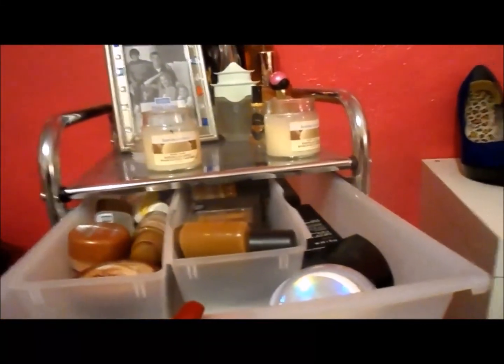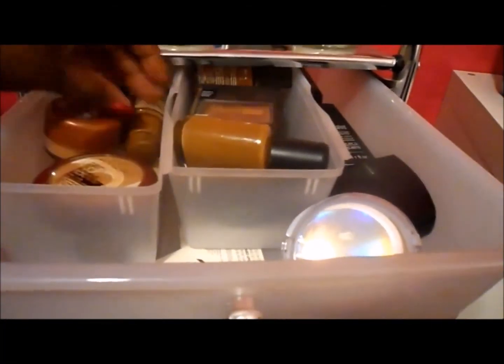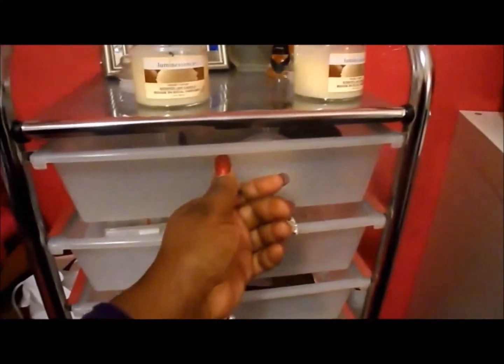Inside this drawer is just different foundations and powders - you name it, if it's got something to do with foundation, it's in that drawer.